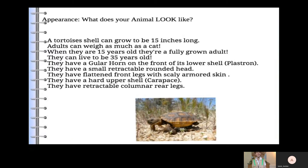Appearance — what does your animal look like? A tortoise's shell can grow to be 15 inches long. Adults can weigh as much as a cat. When they are 15 years old, they are a fully grown adult. They can live to be 35 years old. They have a gullar horn on the front of their lower shell, called the plastron. They have a small retractable rounded head.